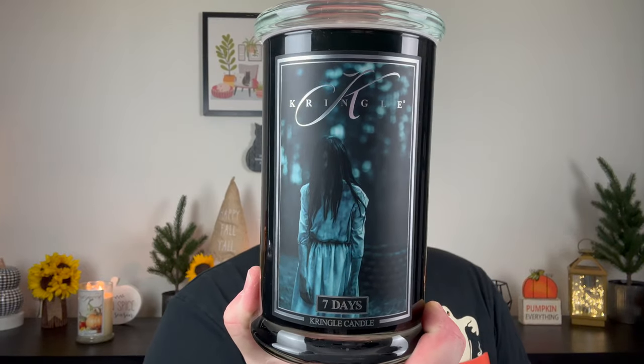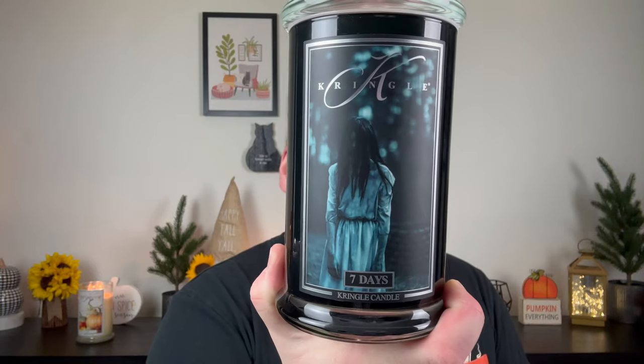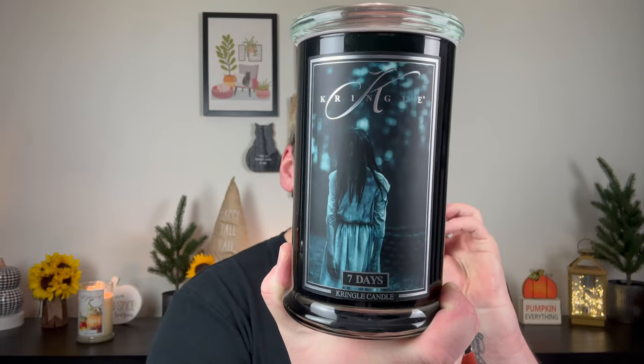Next up is Seven Days. This label freaks me out — it has a girl who looks demented, with black hair and no face, with a forest background. Super scary, definitely not my vibe, but I know a lot of people love scary Halloween. I'm more into the cutesy, fun Halloween. The notes on this one are dewy greens, herbaceous leaves, apple blossom, jasmine blooms, mint leaf, thyme, cedarwood, patchouli, geranium, and musk — a very green, earthy, fresh blend.